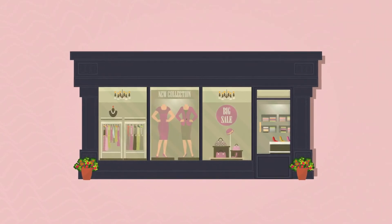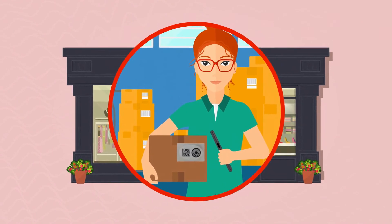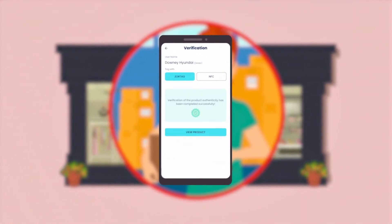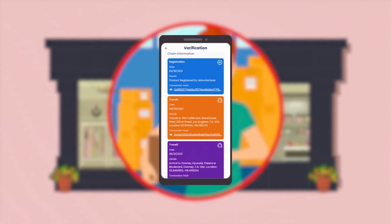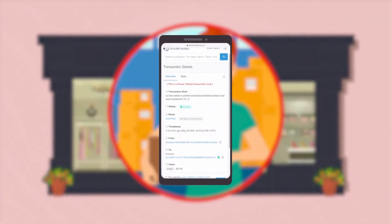When a product is showcased at a retail location, the dealer or retailer can scan the tag using the mobile app. The tag scan fetches the unique ID, which is then validated against the information on the blockchain. Details such as where the product was manufactured and its serial number are retrieved from the blockchain and verified against the physical item.